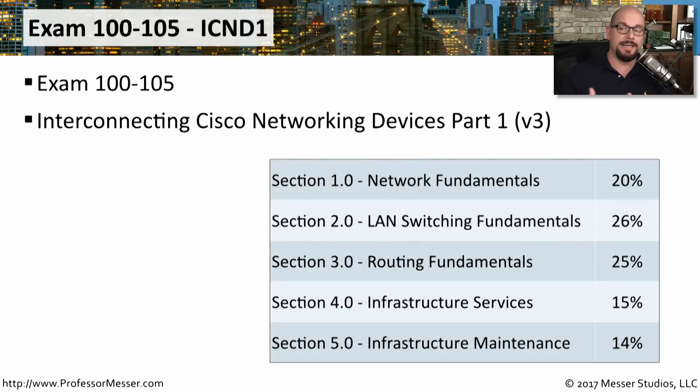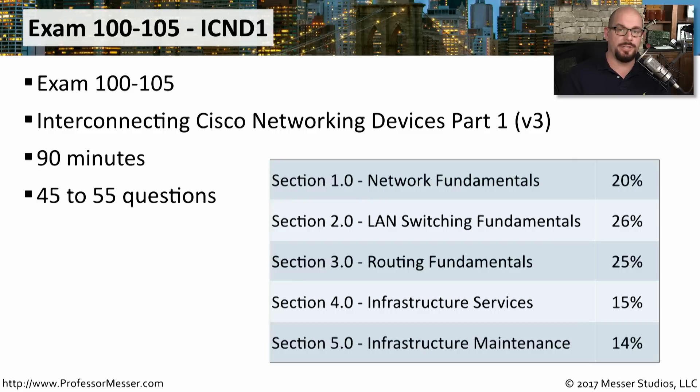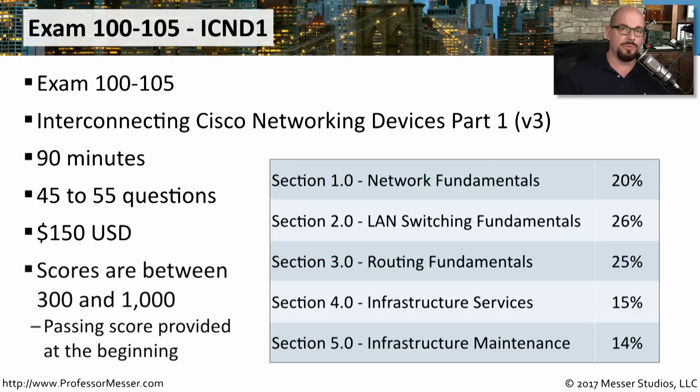Let's start with discussing the ICND-1, the Interconnecting Cisco Networking Devices Part 1. This is the exam you would take to earn your CCENT, or it would be the first exam you'd take to earn your CCNA Routing and Switching. The exam is 90 minutes long with 45 to 55 questions. It costs $150 in the United States, and scores range between 300 and 1,000. The passing score is usually somewhere between 800 and 850 points.